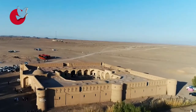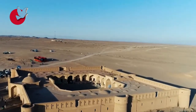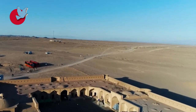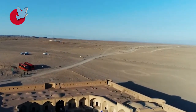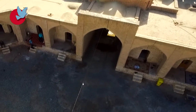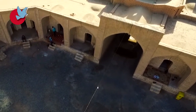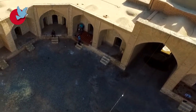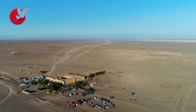The Caravanserai of Maranjab is located near the southern edge of Namak Lake. The small lake located outside the Caravanserai is a result of a combination of a saltwater spring and a freshwater spring, the existence of which, in the middle of the desert, has stunned many geologists.